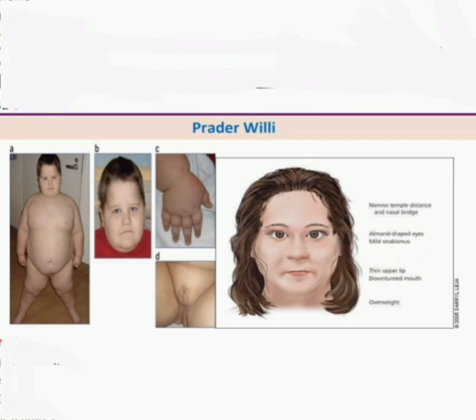Hello everyone, dear doctors. In this video I am discussing Prader-Willi syndrome. Look first at the image — the child is overweight with a double chin, small hands and feet. The testes are infantile. Looking at the face, there is narrow temple, and a nasal bulge, almond-shaped eyes with mild strabismus, thin upper lip, downward-turned mouth, and the child is overweight.